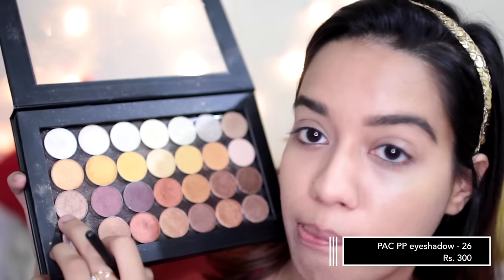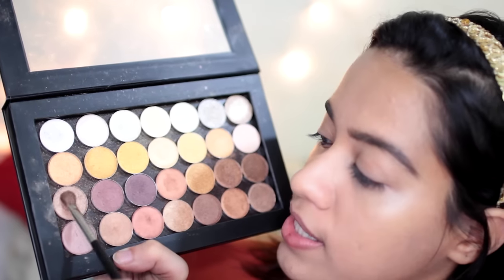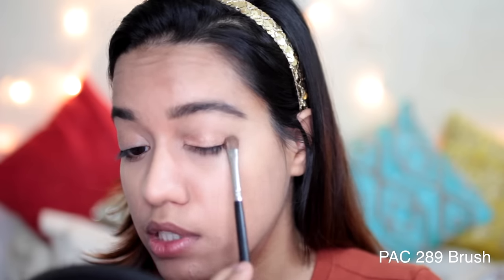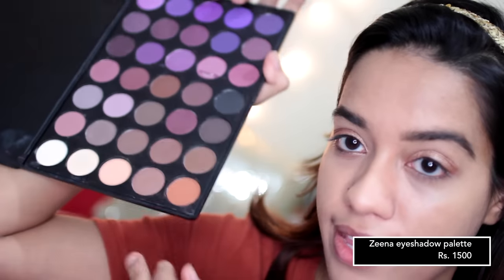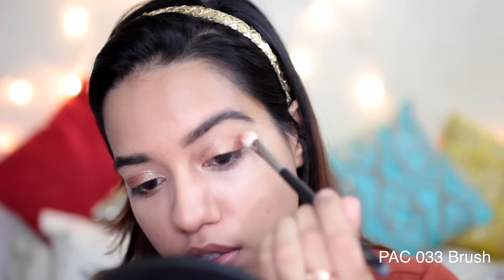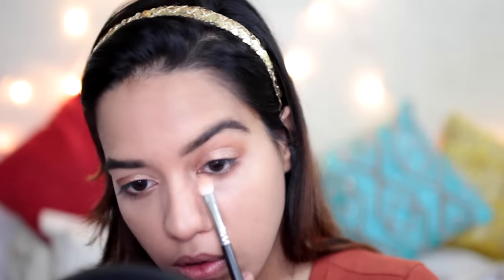For eyes, I've been loving wearing really bold winged eyeliner with a very simple eyeshadow underneath. I'm using PP26 from PAC — it almost has a dent in it! I'm picking up a little bit with my PAC 289 brush and patting it all over my eyes. These eyeshadows are insanely pigmented. Then I'm taking a very warm matte brown from my Xena eyeshadow palette, applying it onto my crease and also onto my lower lashes.